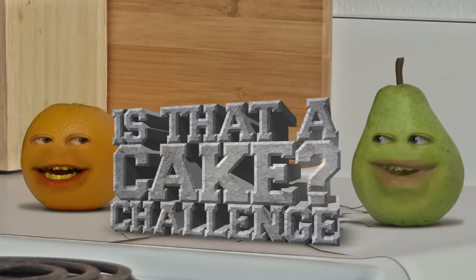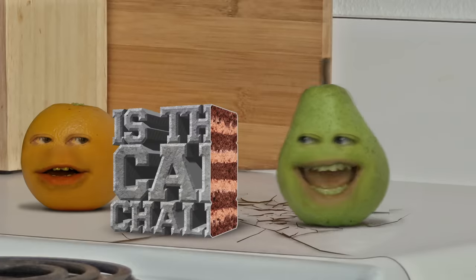Pear, quick! Is that a cake? No, it's the title of this video. Okay, I stand corrected.